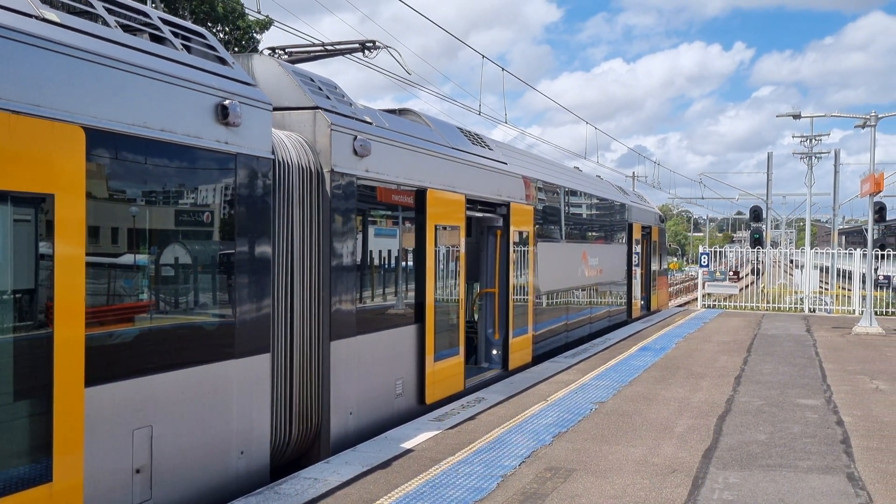We have an Ibiza arriving on Platform 2. It's a local service. B-17 is the set. The train on Platform 2 goes to Lidcombe. First stop Yaguna, then Birong, Regents Park, Birala, and Lidcombe. B-17 is now departing on Platform 2 for a Lidcombe service.